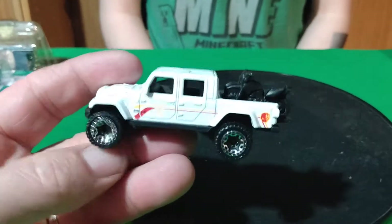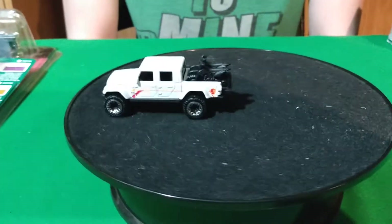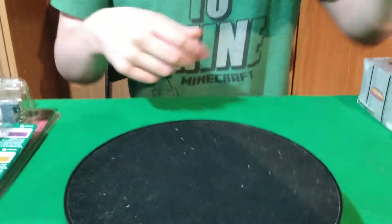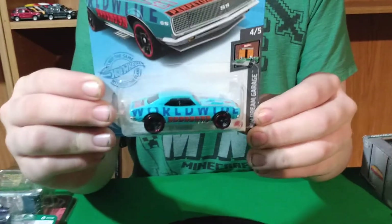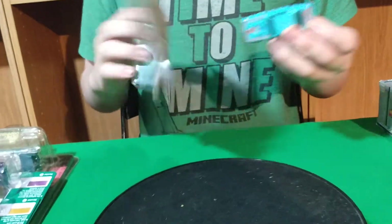Seems like every exclusive I really want I end up getting, but they're hard to find around here. Then this blue 67 Camaro came out. I tried to get another one but the guy only had the one.